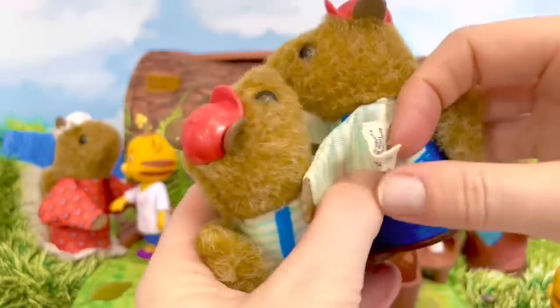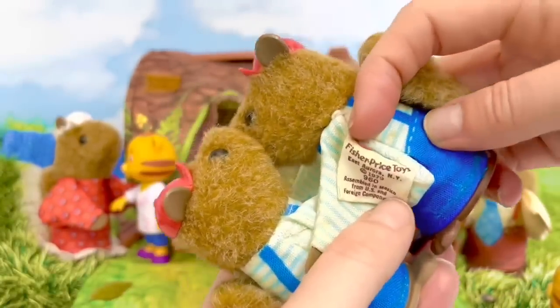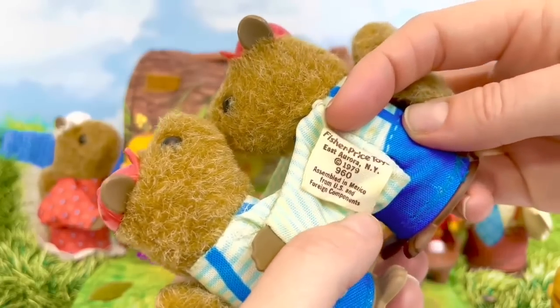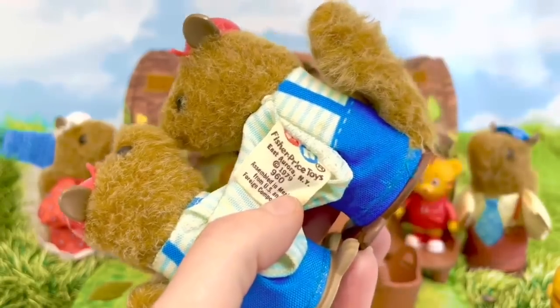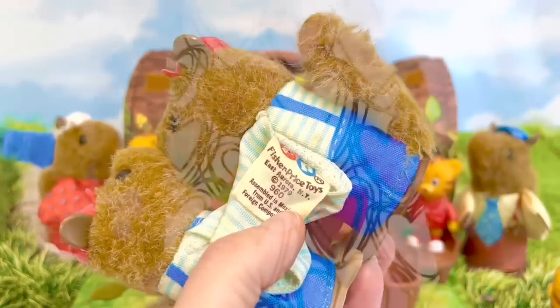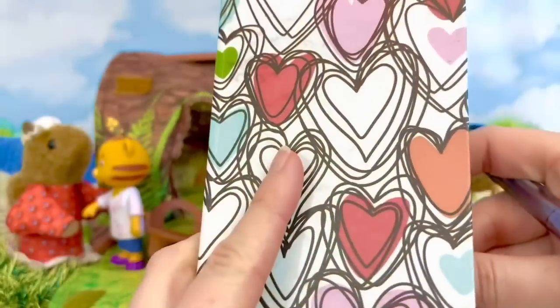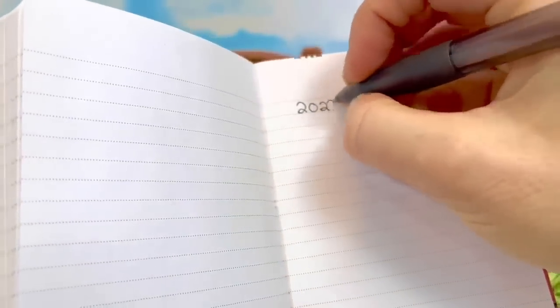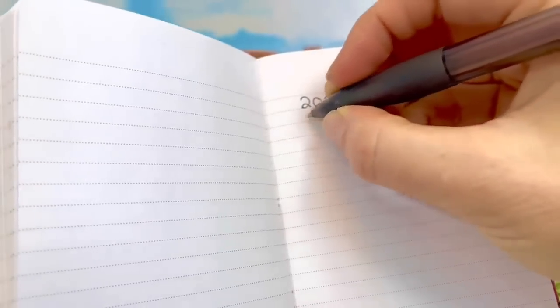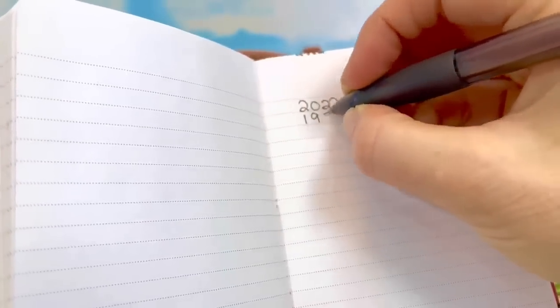If you have a look at this tag you can see this toy is from 1979. Wow — so how old is this toy? We can find out by using subtraction. This year is 2022 and the toy is from 1979.